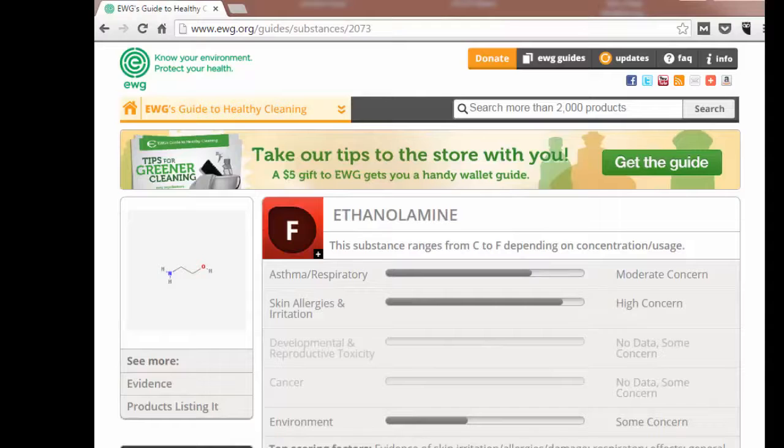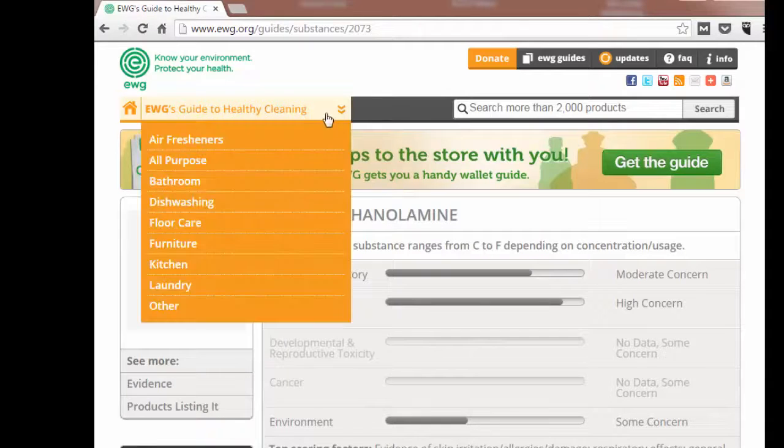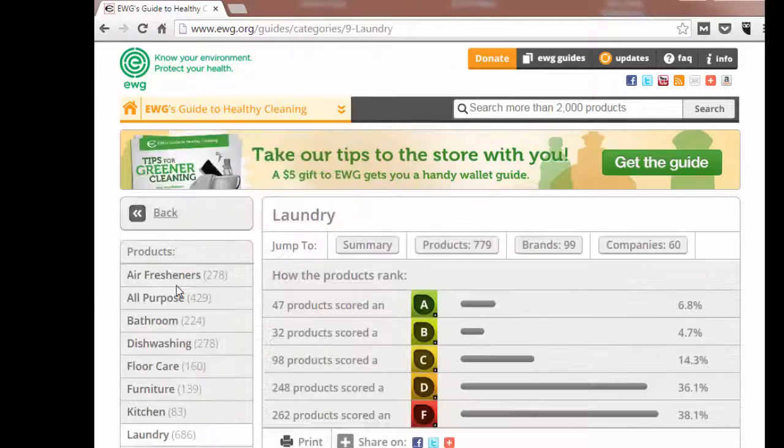Now, let's use the main menu to find some safer alternatives to our example. You can find alternatives by clicking on Laundry, which is the category. This displays a list of all laundry products ranked by their safety score from best to worst. You can use the menu on the left to locate specific types of laundry products.